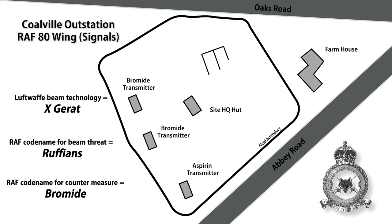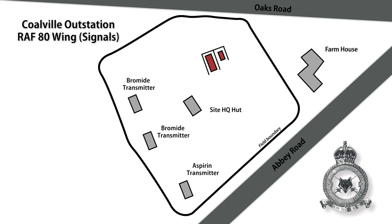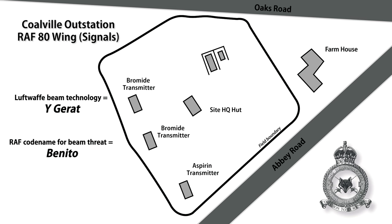Inside this brick structure that's still here today, there was a trailer, and inside the trailer was the third transmitter, designed to combat the Wotan threat. The Wotan threat was nicknamed Benito, after Mussolini — that thorn in the Allies' side. And they called the transmitter, by an old-fashioned pun, Benjamin.